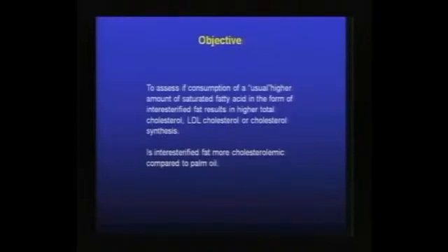As discussed earlier, the key difference is that for palm oil, the saturates are in the sn-1 and sn-3 positions. For the interesterified fat, a significant percentage of the saturates are present in the sn-2 position of the triglyceride, where linoleic acid is normally found.